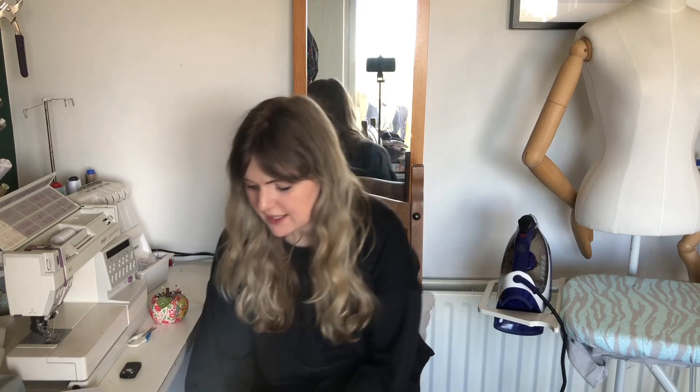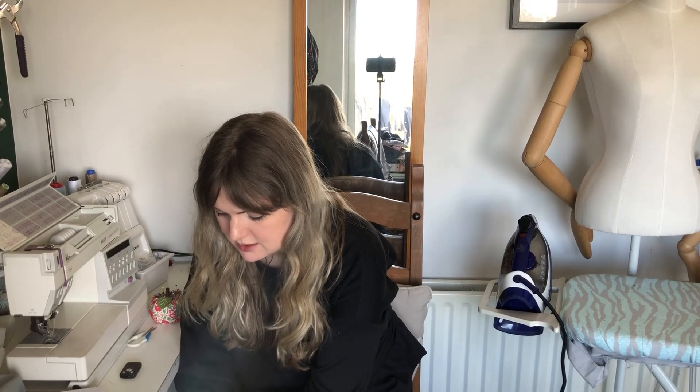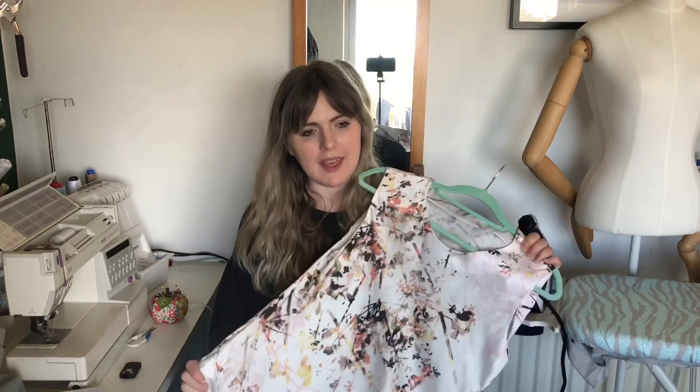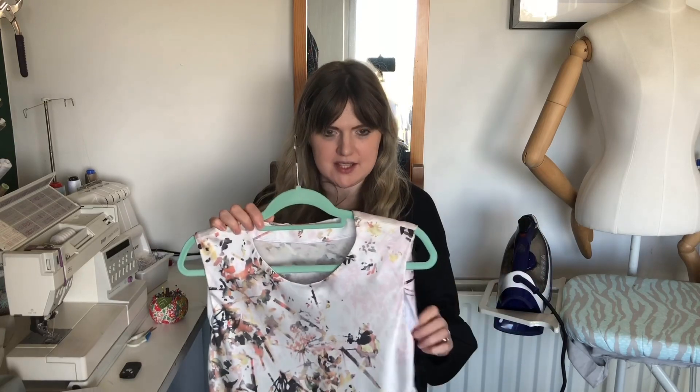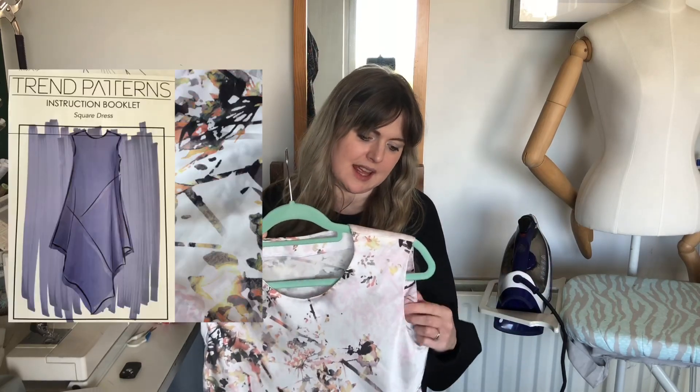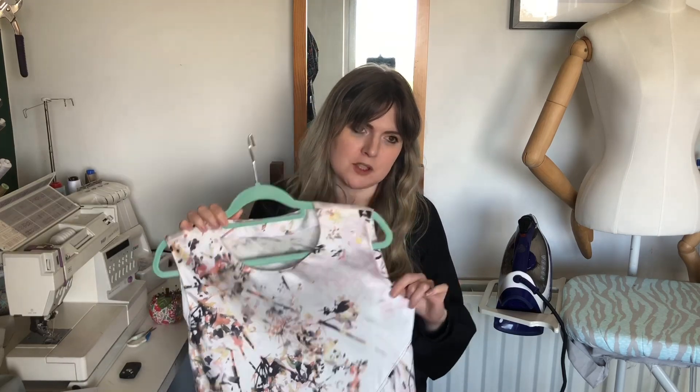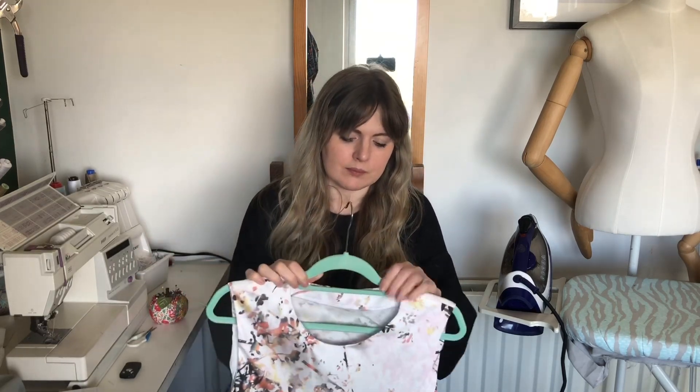So I still managed to get a bit of sewing done, most of it was done within two days. Really it was Wednesday and Thursday I got a good bit done. So the first thing I made — I'll show you this — this is the Square Dress by Trend Patterns in a John Caldor satin from Minerva, and this is one of my Minerva Makers projects.